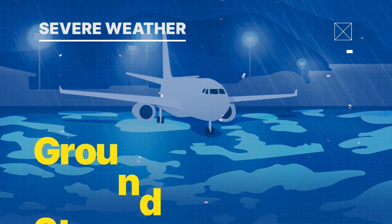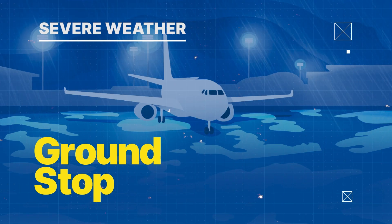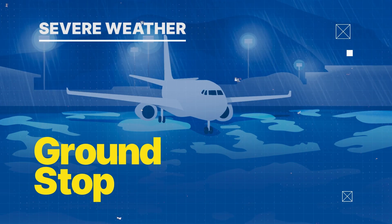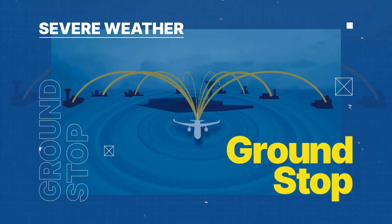Sometimes it's safer to keep planes on the ground. This is called a ground stop. Planes at one airport are prevented from taking off to avoid being put into a holding pattern at their destination. A ground stop can affect aircraft thousands of miles away.